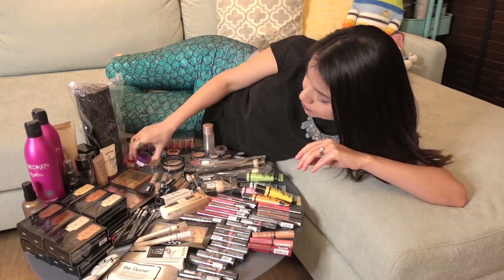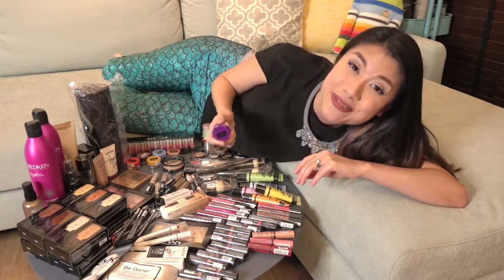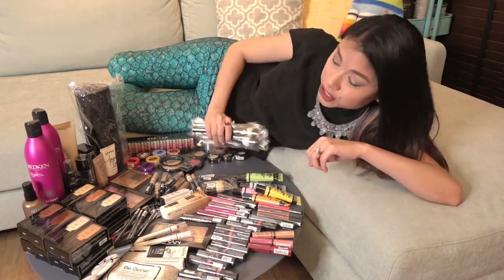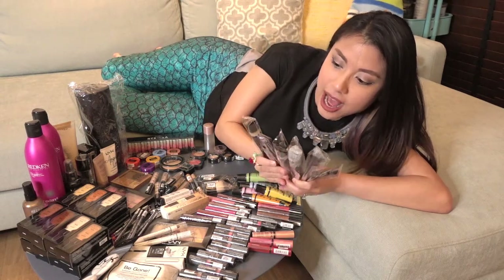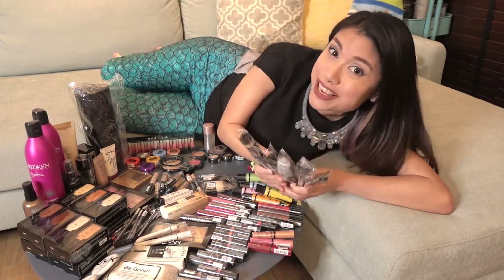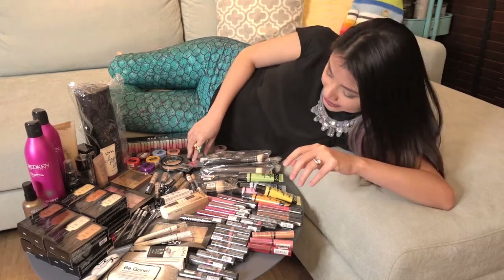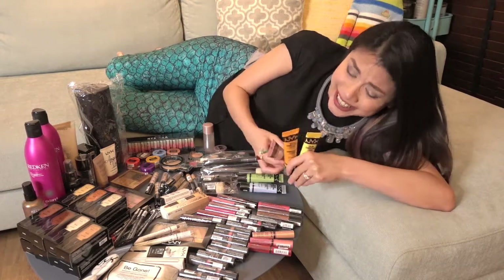And these guys — Vivid Bright Cream Colours! I really want to use them for lip art. And we have a ton of brushes. I am so happy. More eyeshadows and blushes. And color correcting primers. This is great.